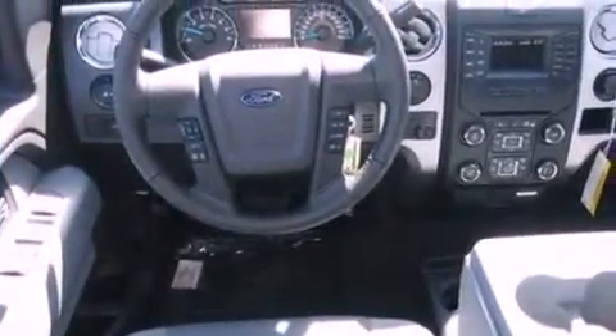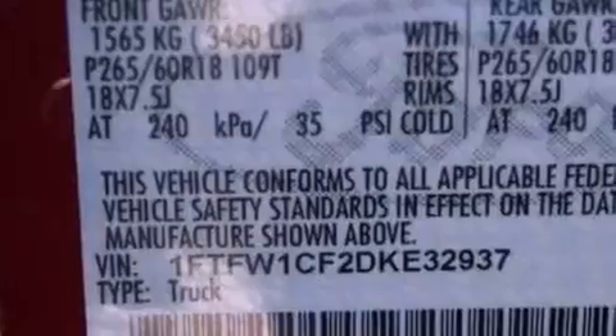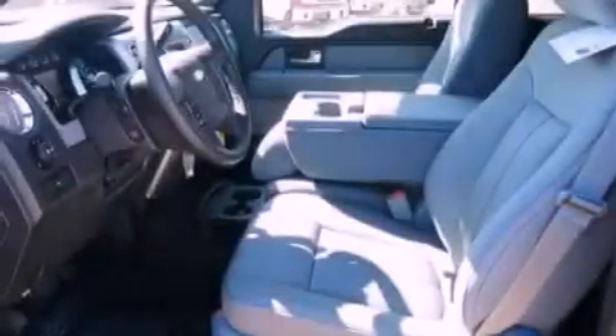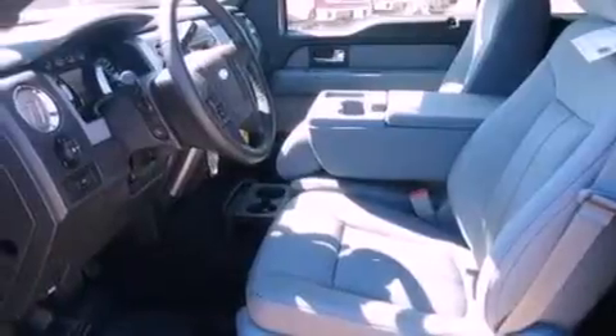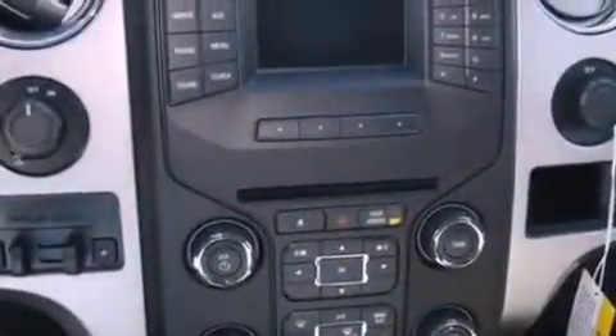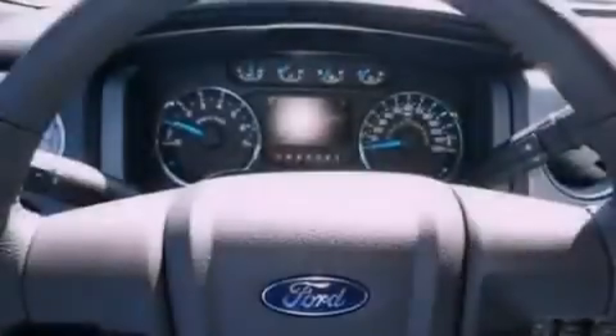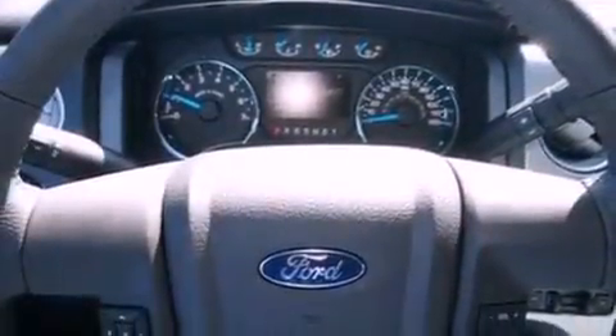Features include a double wishbone independent front suspension, a low tire pressure indicator, traction control and stability control systems, an engine immobilizer theft deterrent system, a passenger side vanity mirror, an anti-lock braking system, side impact airbags, door reinforcement beams, and air conditioning.